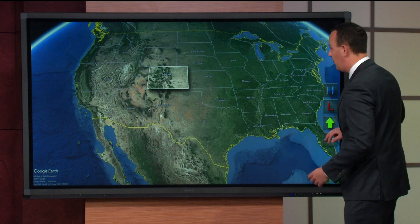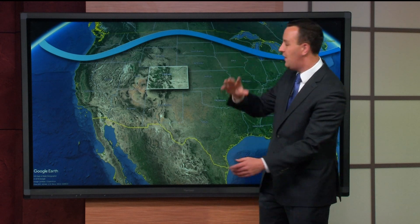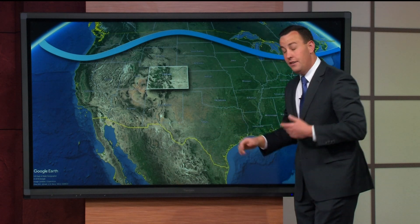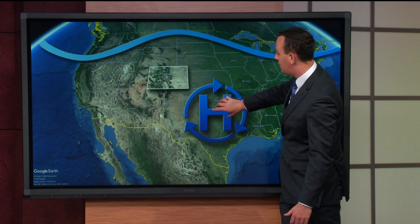So during the summer, we get a lot of heat. The jet stream rises up over the country — it's this current of air way up in the atmosphere — and it allows heat to build underneath that jet, and this starts to influence Colorado. We start to get pretty warm in the summer. As the heat builds across the country, there's a general area of high pressure that sets up.